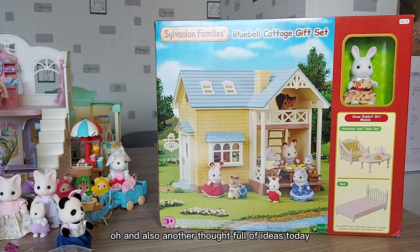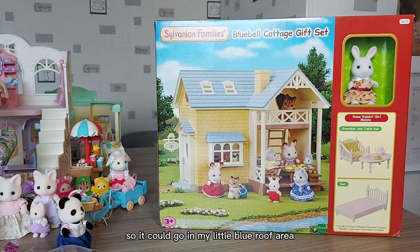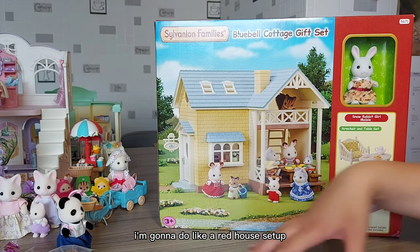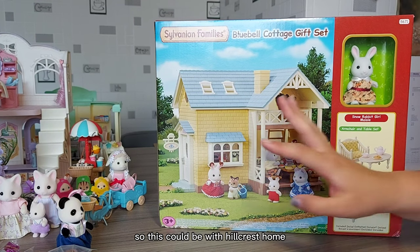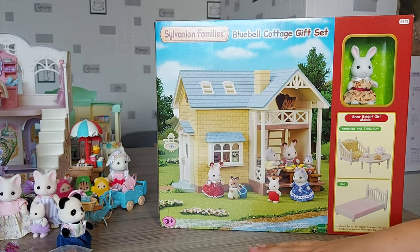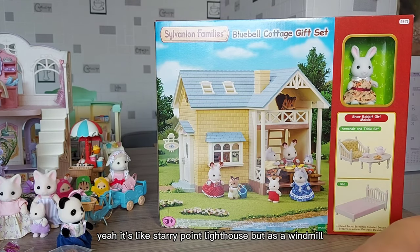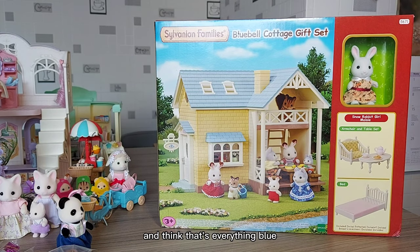Another thought — this house has got a blue roof, so it could go in my little blue roof area. When I have my houses out, I'm going to do a red house set-up and also a blue house set-up. So this could be with Hillcrest Home, the Sky Blue Wedding Chapel, and the Sky Blue Windmill — it's like Sorry Point Lighthouse but as a windmill. I think that's everything blue, but that would be awesome.